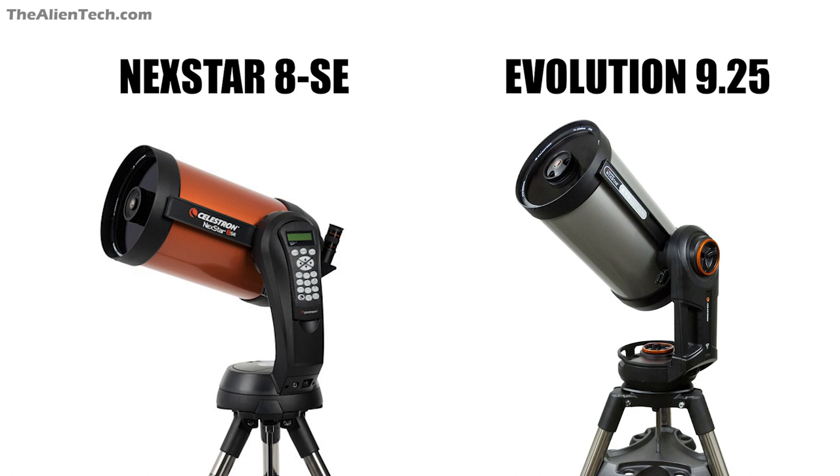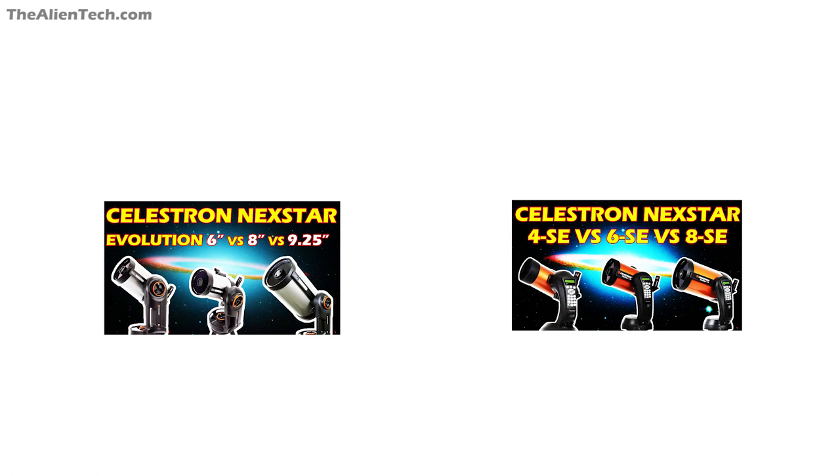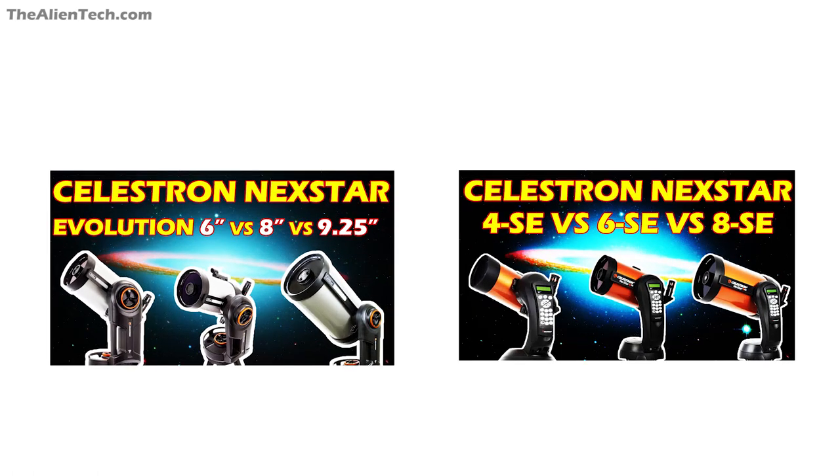Both of these telescopes are great. The 8SE has an 8-inch aperture and the Evolution has a 9.25-inch aperture. These telescopes are good for observing planets, galaxies, and deep space objects, and they're great for astrophotography as well. You cannot go wrong with either of these. The Evolution 9.25 is costlier than the 8SE because of its bigger aperture size. We also made a video on these two telescopes — check it out on our channel or via the links in the description.